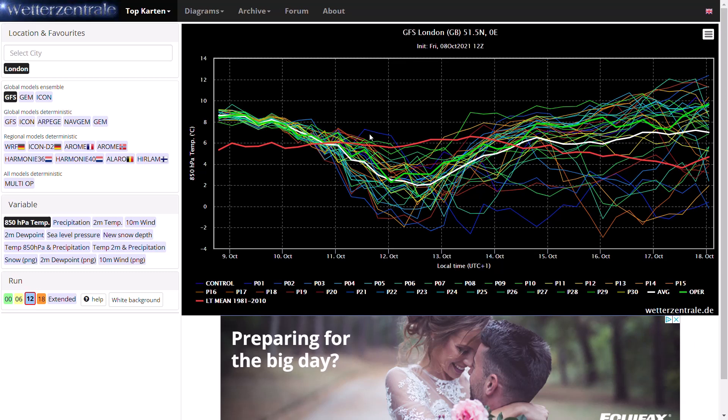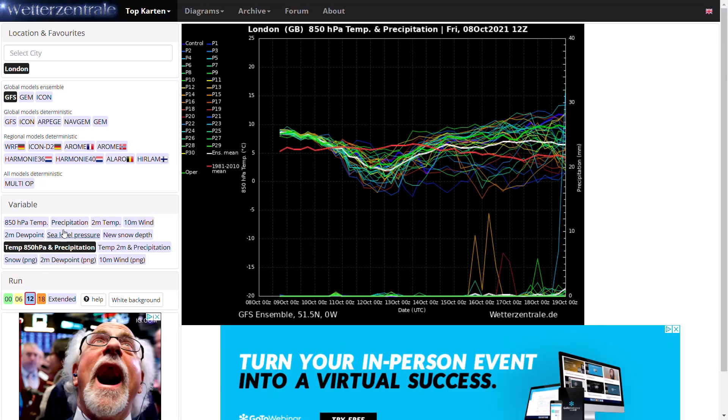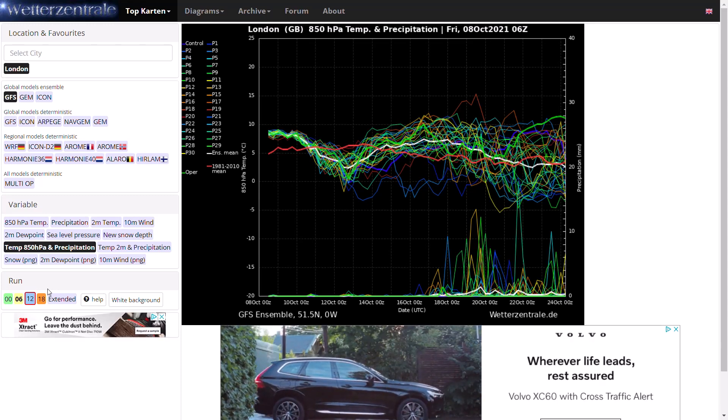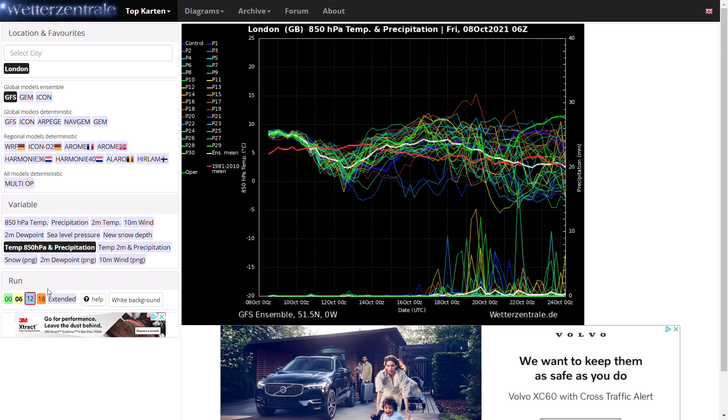Looking at the GFS ensembles — these have only recently come out so they only go out about 10 to 11 days at this stage. For London, temperatures are generally around or below average over the next week, then dip above average once again in the 10-day timeframe. Precipitation looks very, very dry with minimal sparks — a few around the 16th to 19th of October but nothing significant. Looking at the 6z run for longer term, things are still around average on temperatures with more precipitation picking up, but again it is in the longer term and subject to change. Seeing 30 ensemble members showing complete high pressure for 14 days is very unlikely, so it is expected to see some low pressure building in.